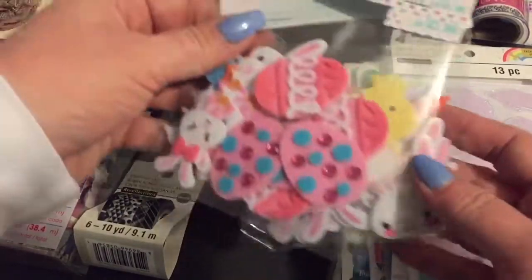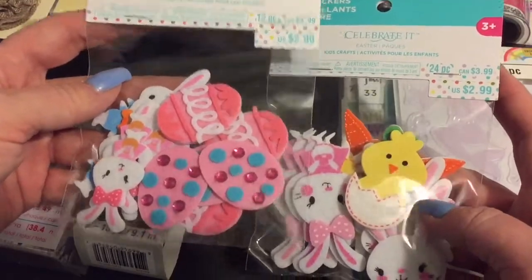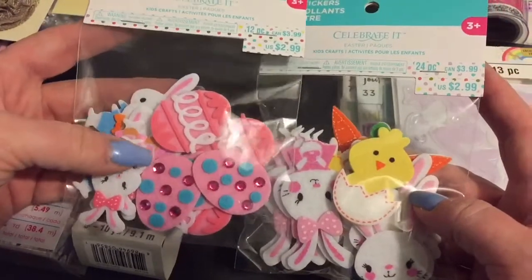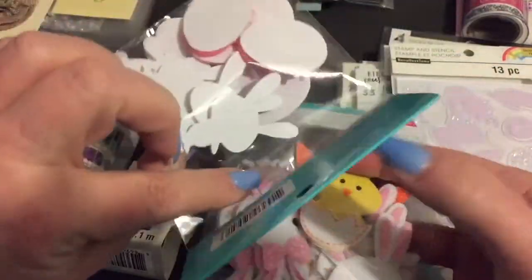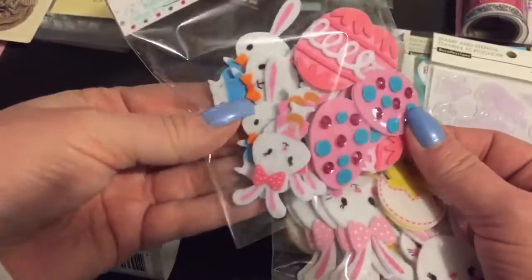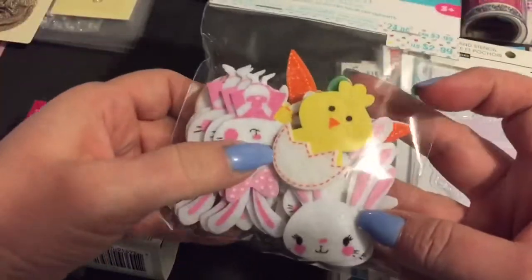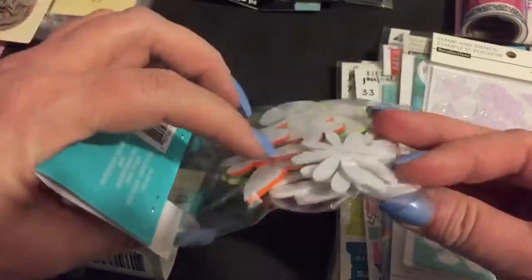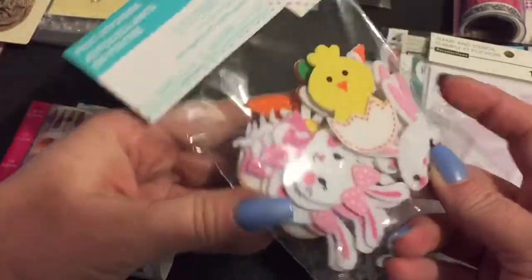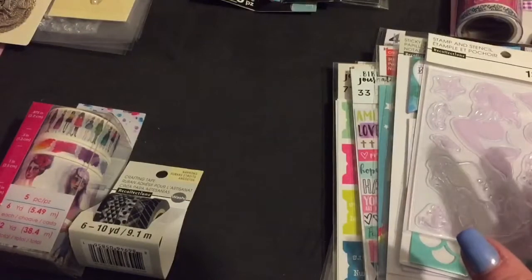Then I found some Easter things. I hadn't seen these before, and all the Easter stuff was 40% off. So I got one of each. These have cute little eggs and little bunnies. That's another little bunny — a little boy bunny and a little girl bunny. How cute! And then this one has two different kinds of bunnies, a little chick, and some little carrots. So I got one package each of those.